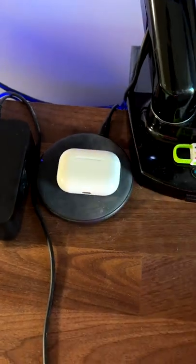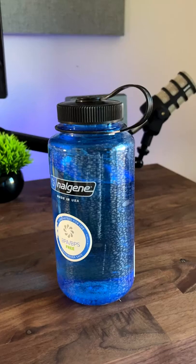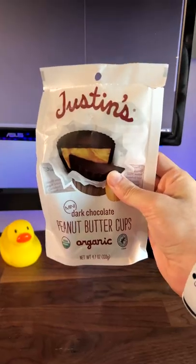A key wireless charger, Logitech speakers — cheap but they get the job done — a Nalgene water bottle, and chocolate peanut butter cups.